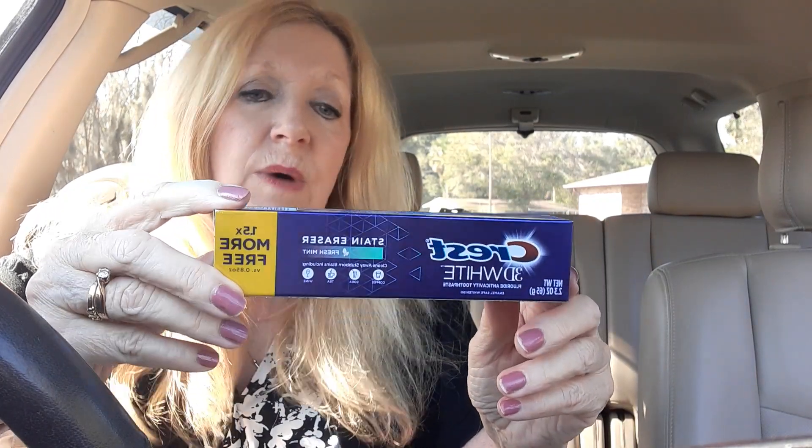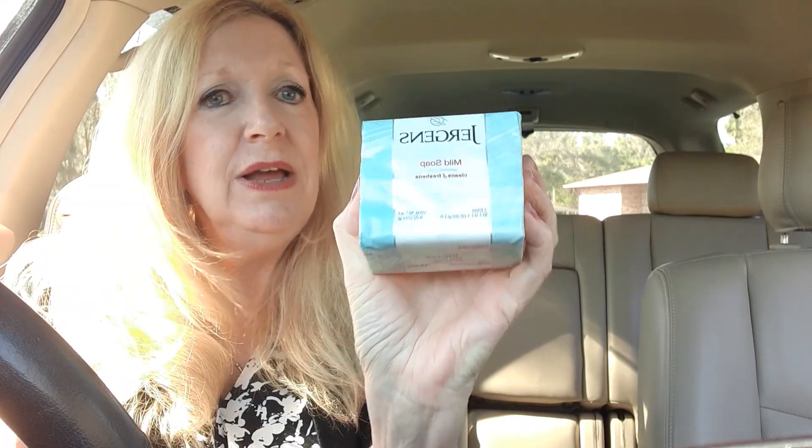I also got some Crest 3D White stain remover toothpaste. And I couldn't find my Dove pink soap, so I got the Jergens original soap. I like bar soap, I do. I know it's messy but I clean it up.